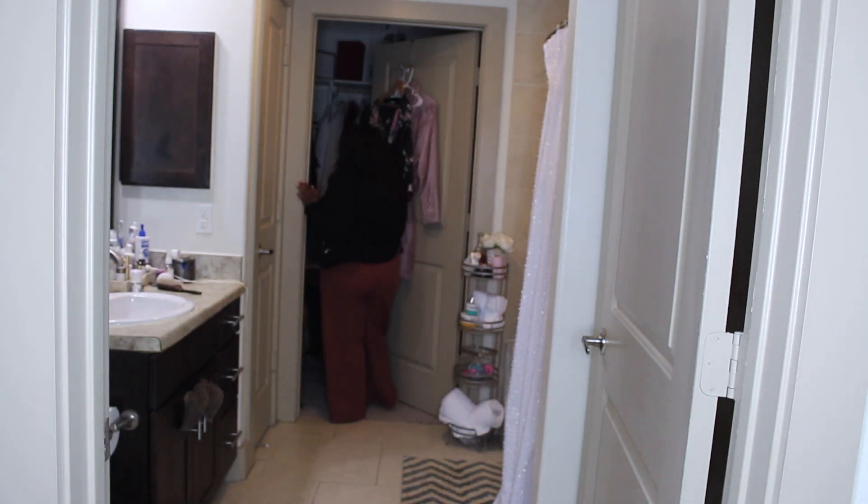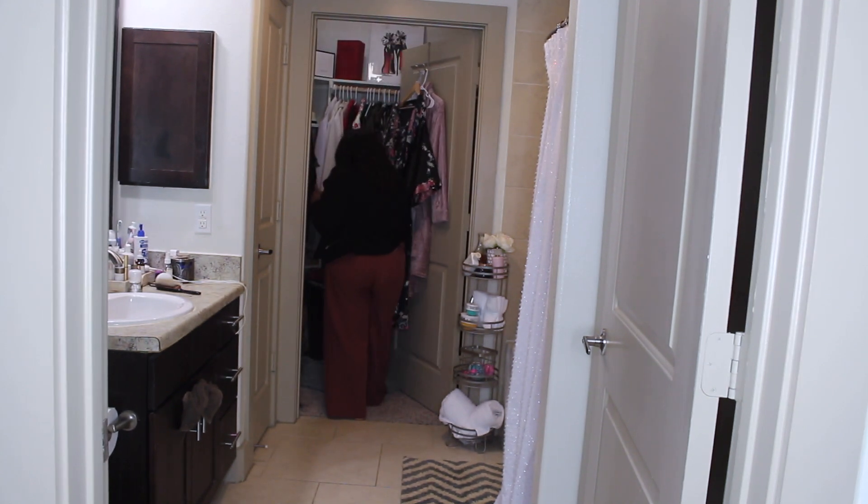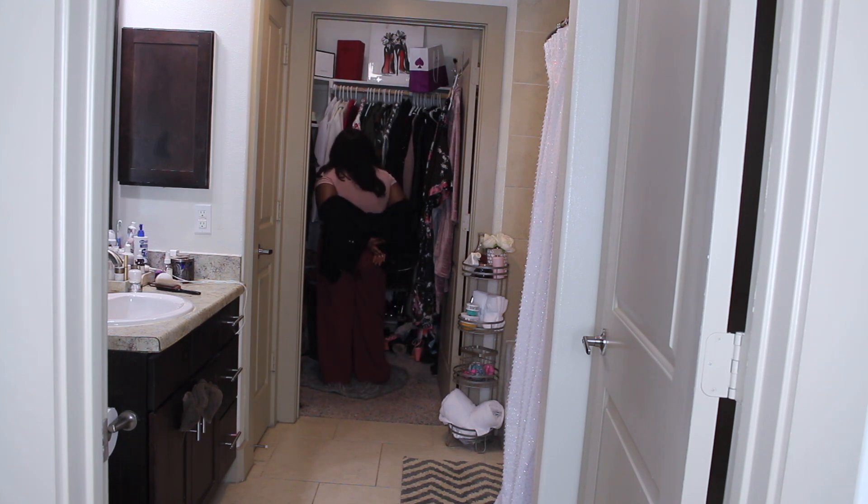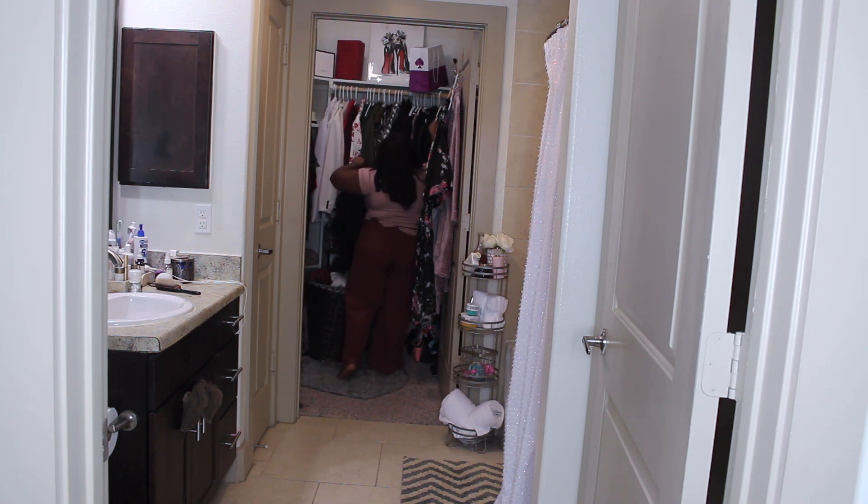Then I like to head to my closet to take off today's clothes. I hang up what's still clean and I put what's dirty in my hamper. I just feel like doing this keeps my closet organized and I know where everything is and I'm not looking for things.